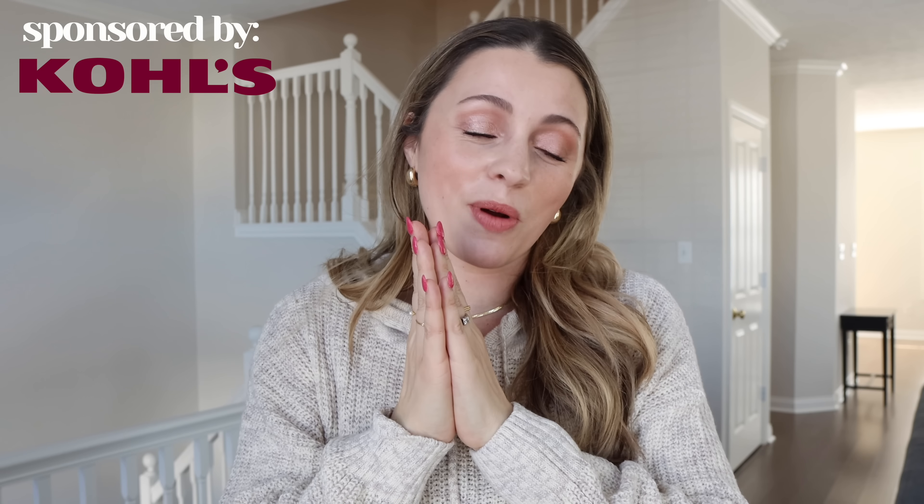Everything I just tried on I will have linked down in the description box and a pinned comment in the order that I tried them on. I love Kohl's — it is such a great value especially when you're trying to update your wardrobe, get some staples, or try out a trend without spending hundreds of dollars on a piece you're not sure you'll like. They really span every kind of style but also every age, and I think that's really unique. Thank you again to Kohl's for sponsoring this part of the video.